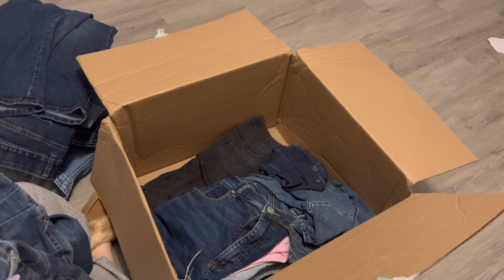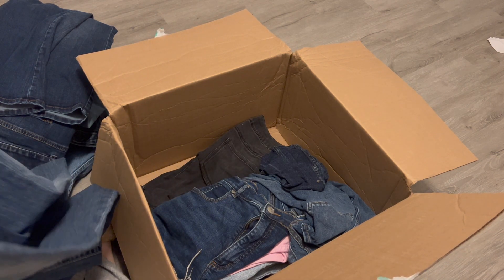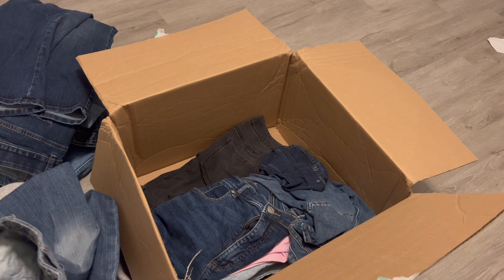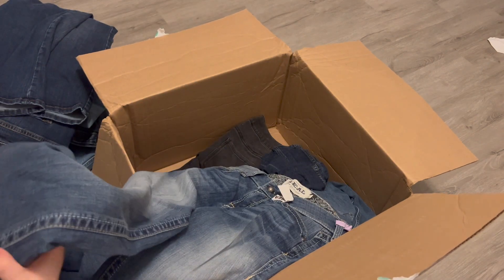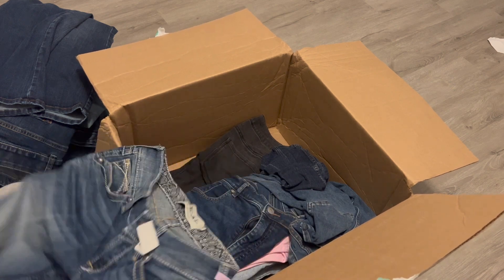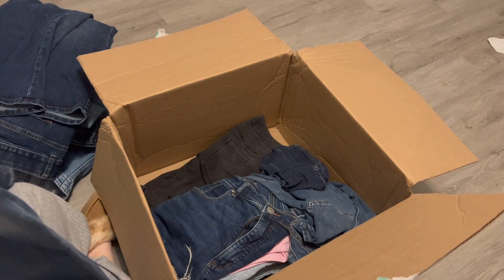Next is Ariat Real Denim, size 25 regular. They've got cleaner's tags on it — so somebody went to some good lengths to keep these intact. I'll go ahead and try to sell them.